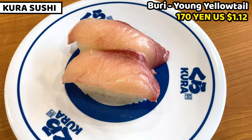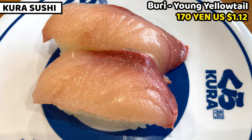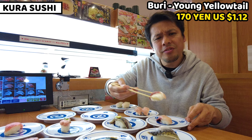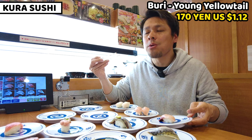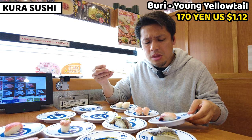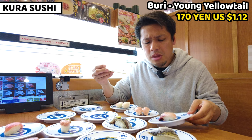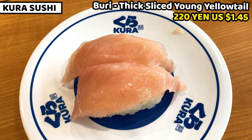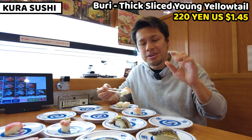The next one is hamachi or buri — young yellowtail. This is also a very common fish in Japan and is really fatty, especially in winter. The meat is so melty and fatty. I love young yellowtail fat. Coming next is an even thicker young yellowtail — thinly sliced yet so fat, it must be much better.